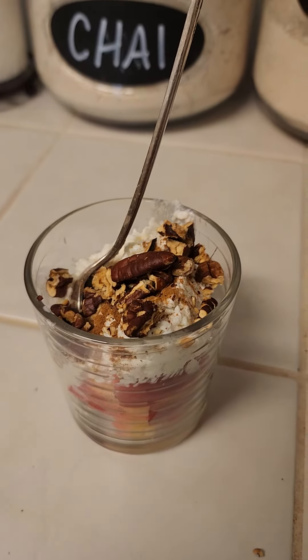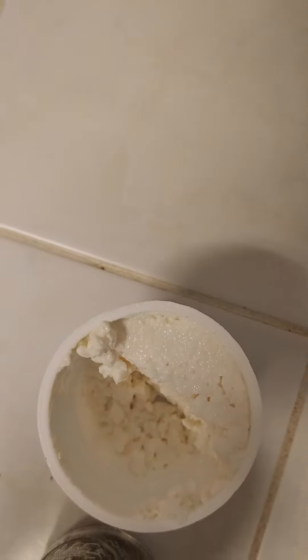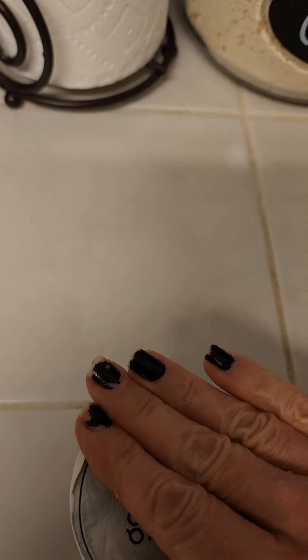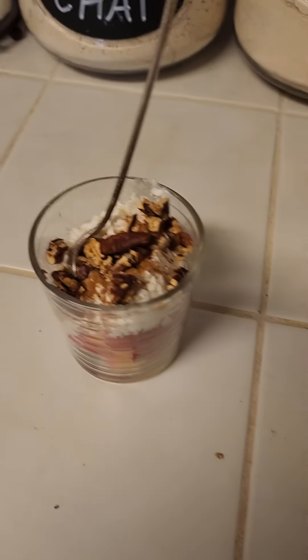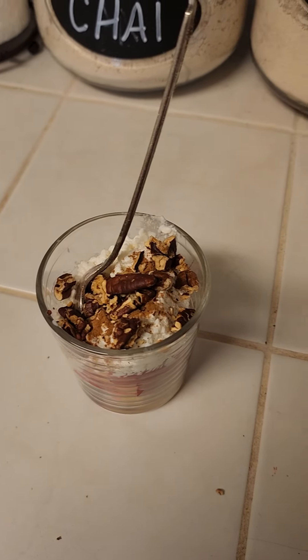I decided to put some cinnamon and break up some pecans on it, and used half of my mini size cottage cheese. I'll save the other half of the apple and the other half of the cottage cheese for tomorrow. See you back here tomorrow.